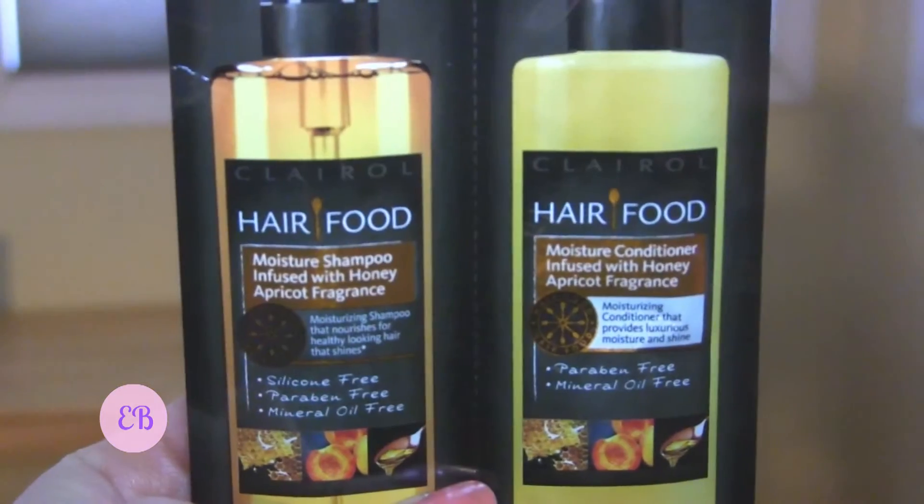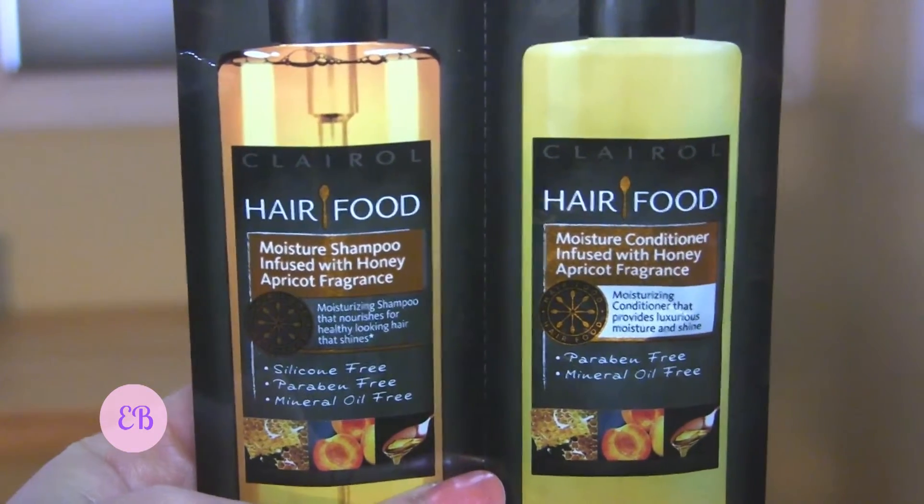We have a foil packet in here. Target doesn't typically do foil packets, but since this is a five-dollar box I'm guessing that's why. This is Clairol Hair Food Moisture Shampoo infused with honey and apricot fragrance, as well as the conditioner. I did get the Hair Food leave-in conditioning treatment — basically a hair mask — and I really liked that, so I'm curious to try just the shampoo and conditioner. Foil packets aren't always bad — I tried one recently for some L'Oreal products and really liked them.